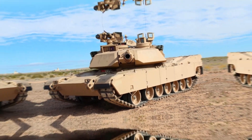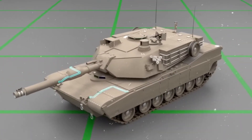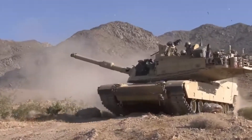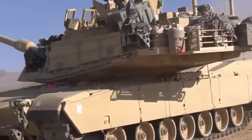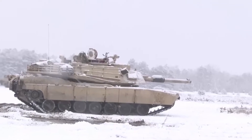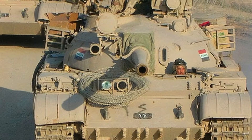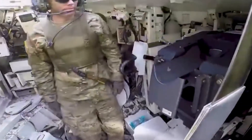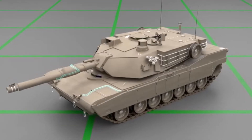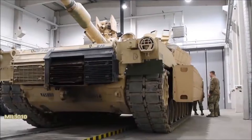The M1 Abrams, a mainstay of modern armored forces, features advanced design elements intended to maximize protection and combat effectiveness. Its well-sloped turret and hull are designed to deflect incoming rounds and minimize shot traps. However, the complex shape of the turret, necessitated by the integration of sophisticated targeting systems, sensors, and heavy armament, can still create areas where projectiles might ricochet unpredictably. Despite the use of composite and reactive armor, as well as advanced active protection systems, the intricate balance required in its design results in the presence of some shot traps, illustrating the ongoing challenge of optimizing tank survivability.